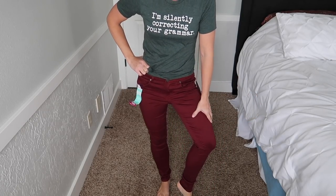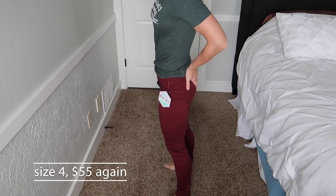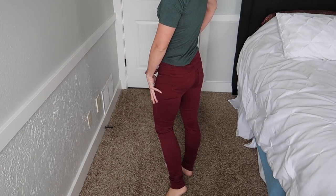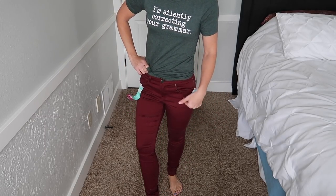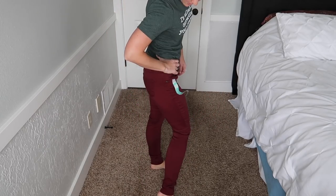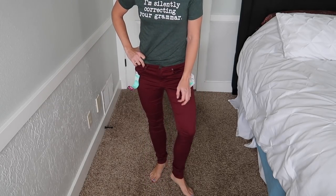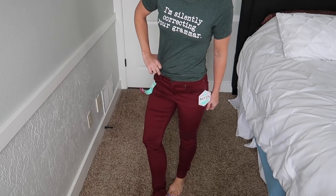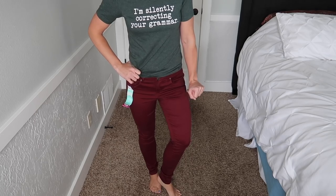Kind of the same story on the maroon pants — super stretchy jegging-like fabric that also flattens my butt. They don't feel super flattering on the legs, especially since I already have a pair that fits much better. They're long at the ankle, which is fairly standard for me. I do love the color — that's why I kept the other maroon pants — but the fit on this pair just doesn't work for me.